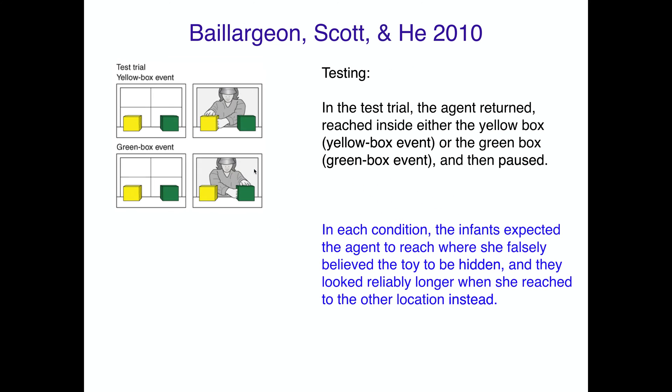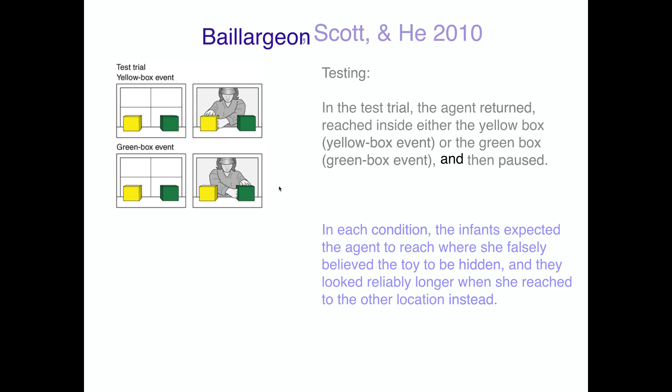When tested, children watched the agent reach into either the yellow or green box. The infants expected the agent to reach where she falsely believed the toy to be hidden. If she last saw it move into the yellow box, they expected her to look there and were surprised when she knew to look elsewhere. If she last saw it in the green box, kids expected her to look there. These two-year-olds understand that the lady has a false belief about where her toy is — just like adults.